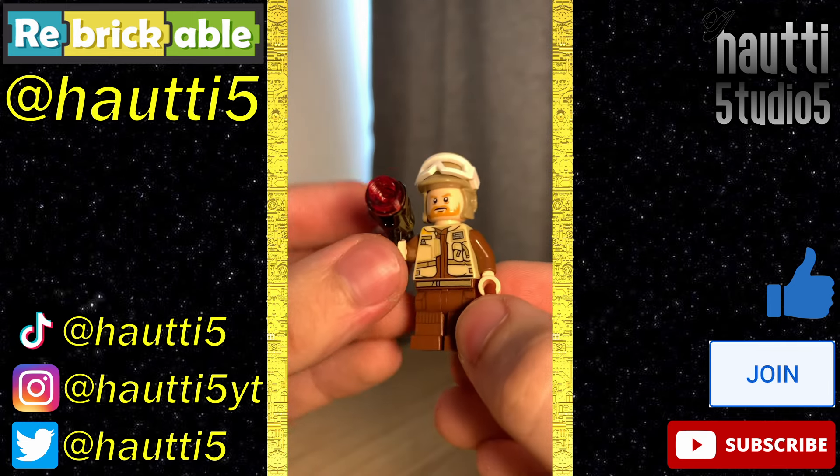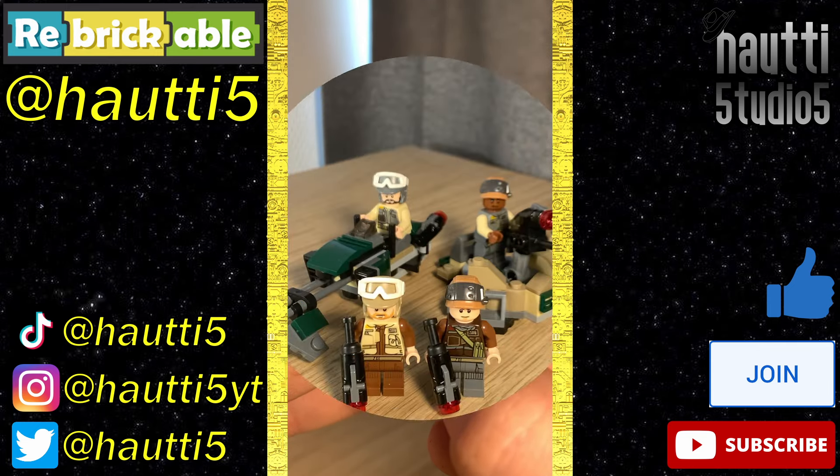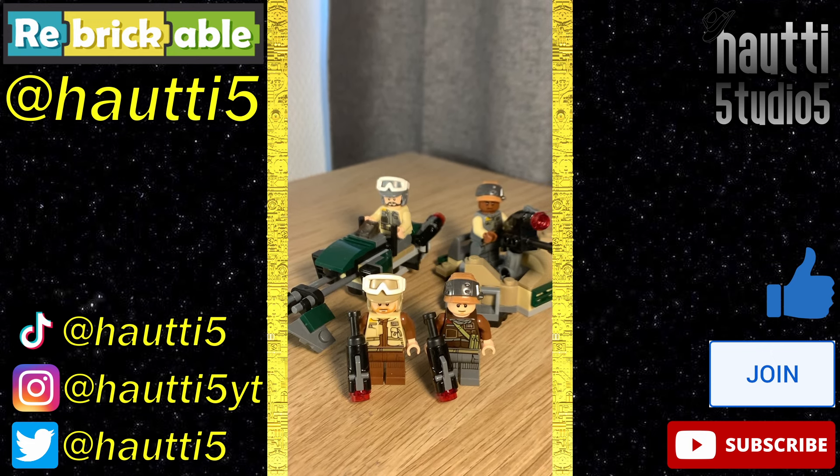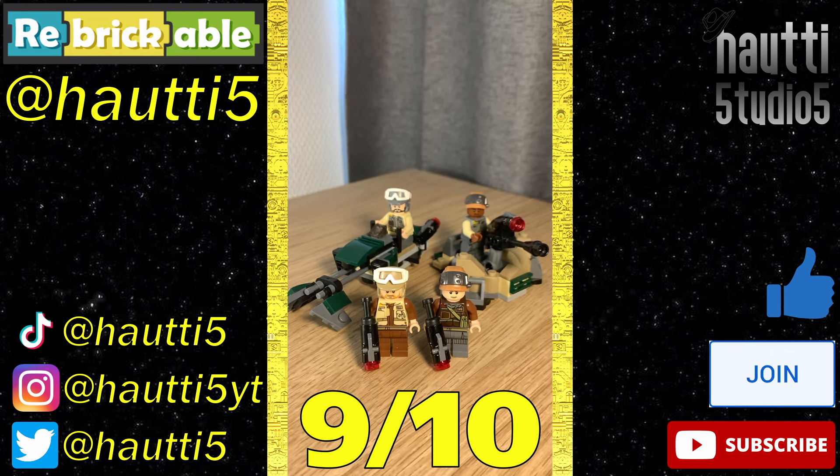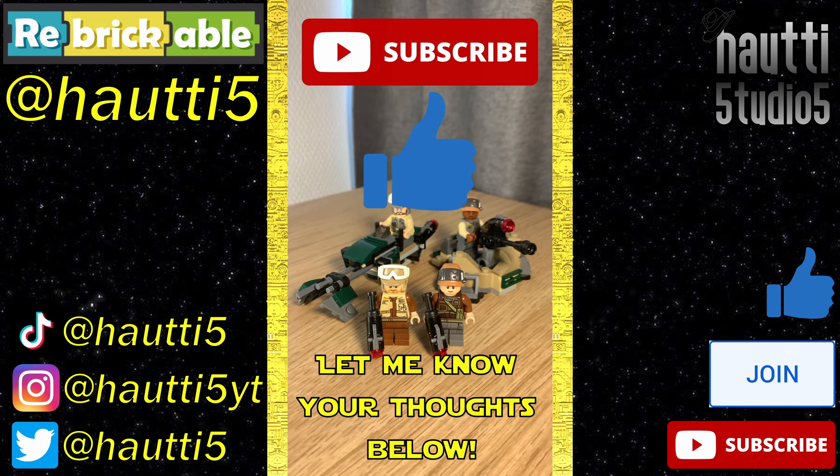Finally, stud shooters — I still don't like them, but I appreciate the play value. Overall, it's a fantastic battle pack, with strong builds and, albeit named, still massable figures. At $15, it was a good deal. 9 out of 10 — let me know in the comments below, and like and subscribe for more.